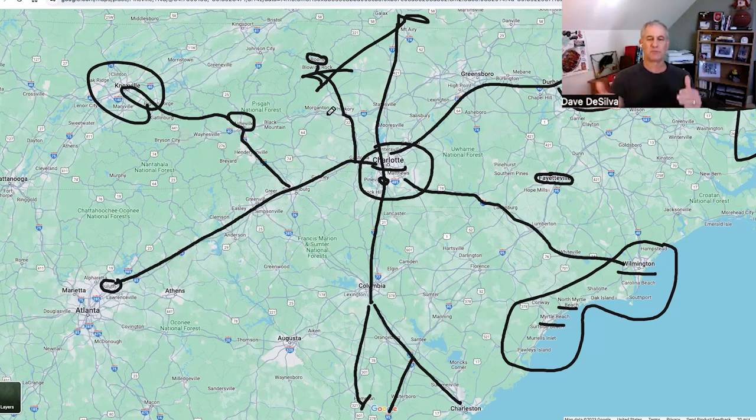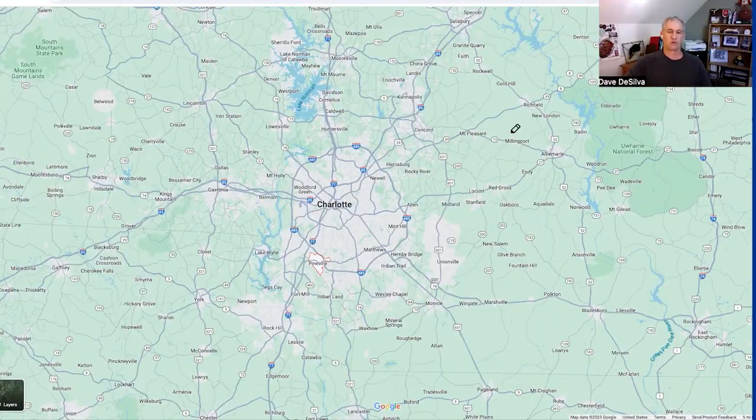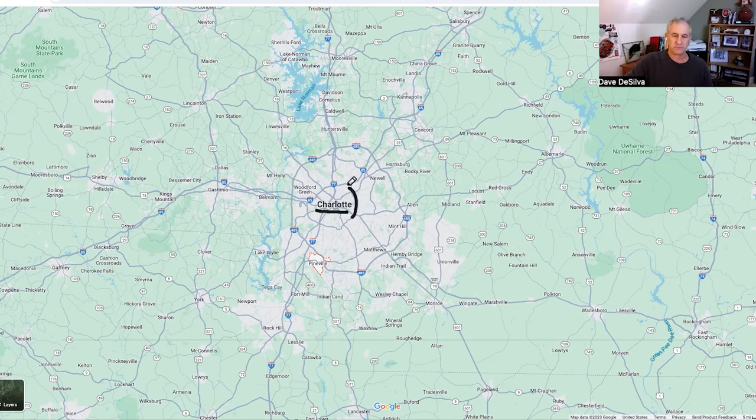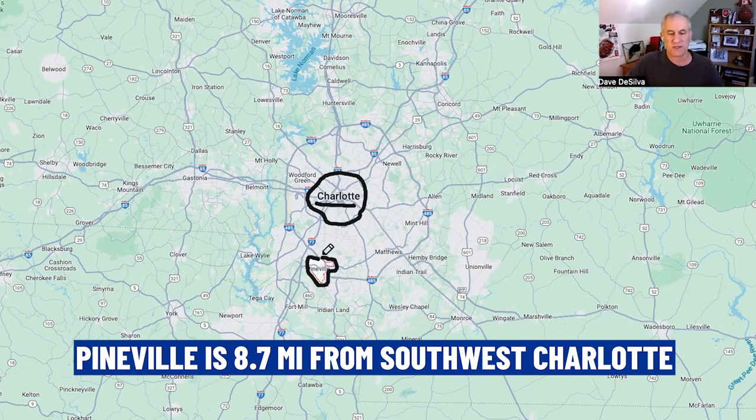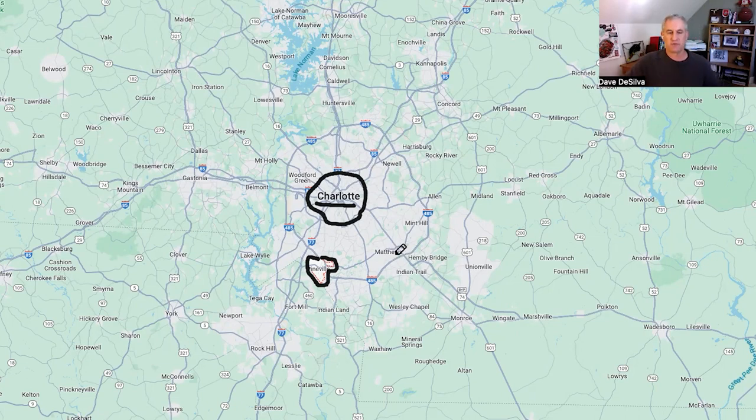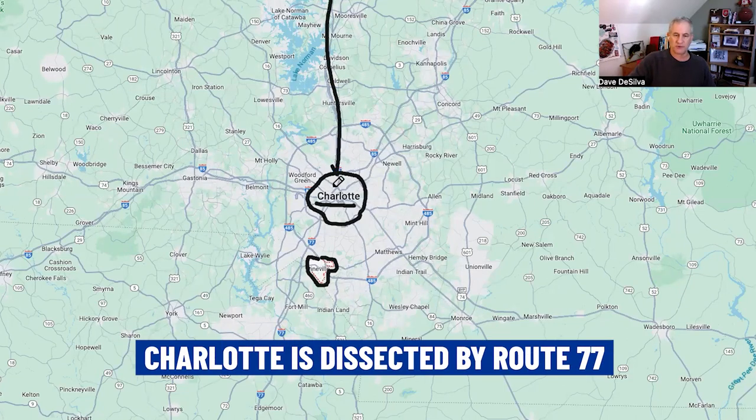Next we're zooming in on Charlotte and the region. There's the city of Charlotte — the downtown area circled by Route 277. Pineville is just about 8.7 miles to the southwest. Charlotte is bisected by Route 77 going north-south, coming from the Virginia-West Virginia area heading all the way down into Columbia, South Carolina, about an hour and a half from Charlotte.